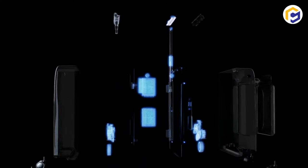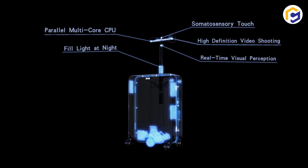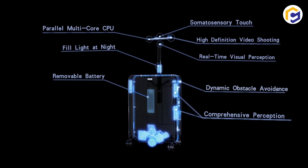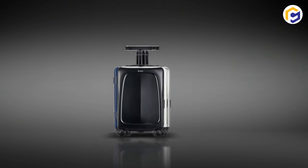Moreover, the OVIS also charges up to two gadgets simultaneously, keeping your gadgets fully charged while in use. With the ability of Auto Follow Studio, you can capture perfect travel blogging with dazzling video content and photographs.